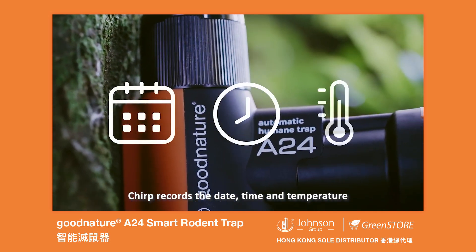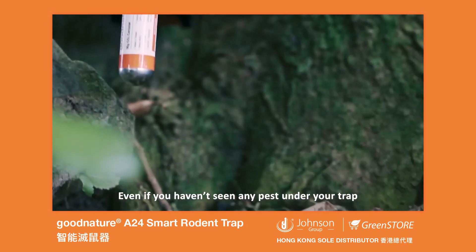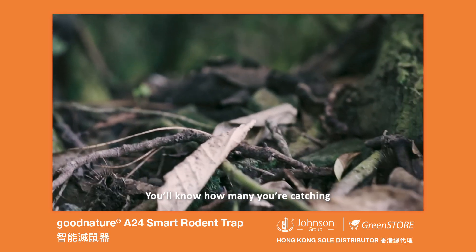Chirp records the date, time, and temperature when your trap was triggered. Even if you haven't seen any pest under your trap, you'll know how many you're catching.